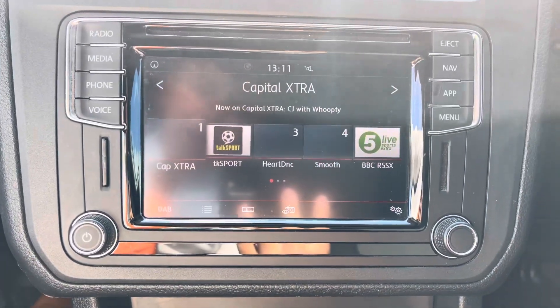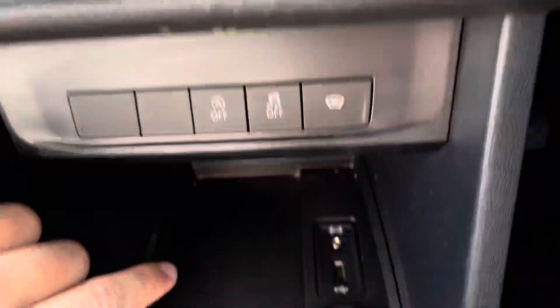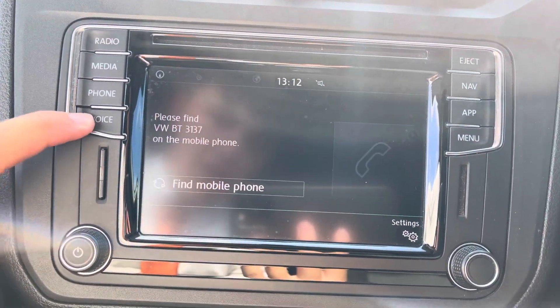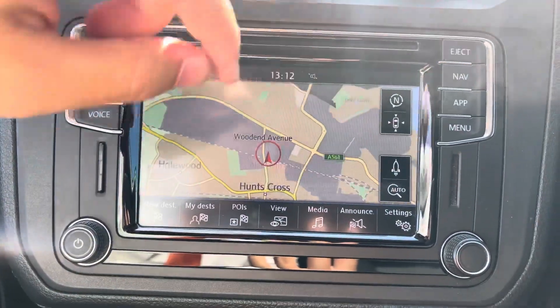Looking into your entertainment system, you can see you do have the full DAB, FM and AM radio functions. Your media options include CD, SD, AUX and USB as well as Bluetooth connectivity for your phone. This vehicle also comes with preparation for voice control and app connect, and you do also have the navigation function on this vehicle.